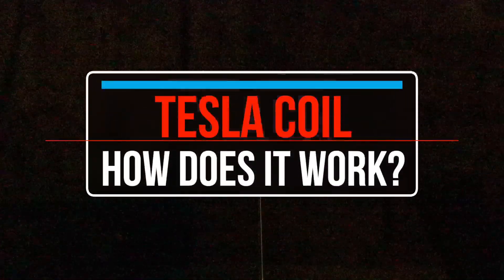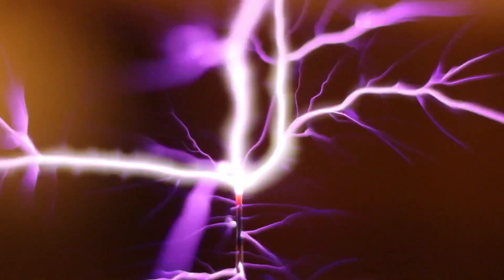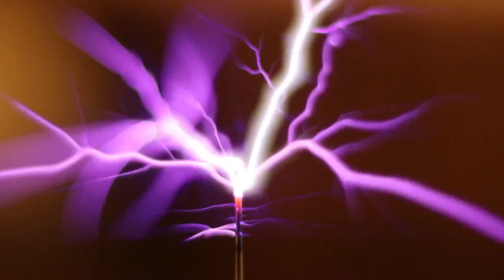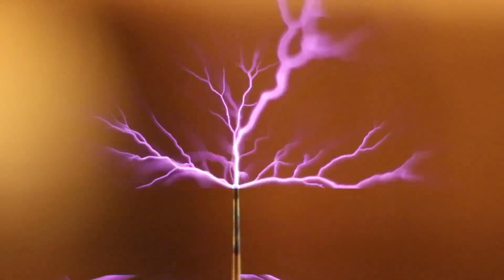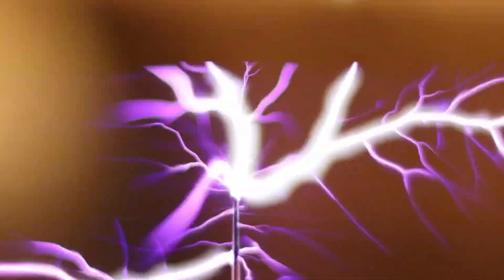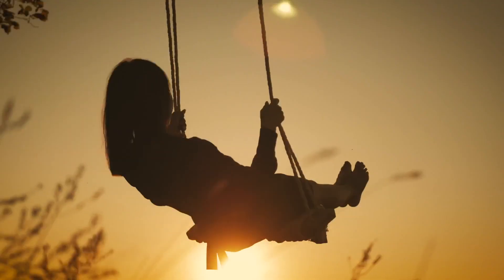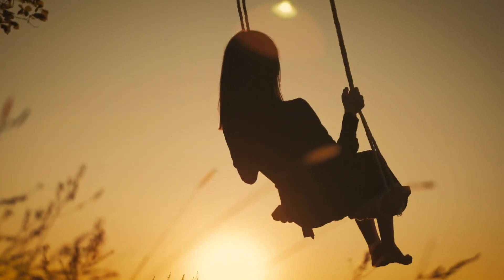So what is a Tesla Coil and how does it work? It's often described as a radio frequency oscillator or just a simple double transformer. But it contains a magic ingredient, and that magic is just the common childhood swing.